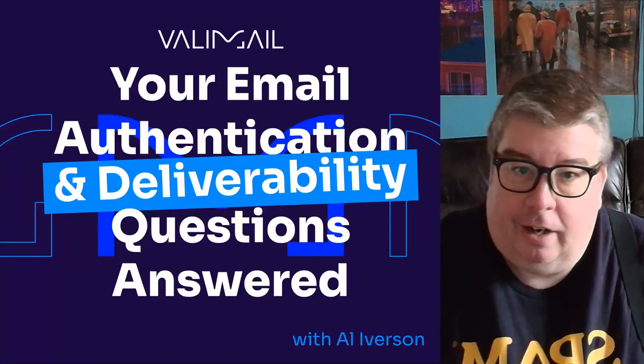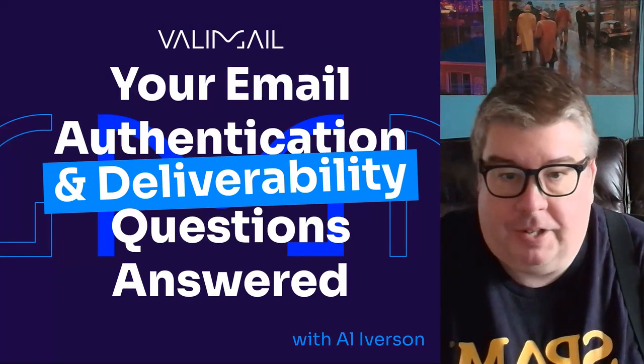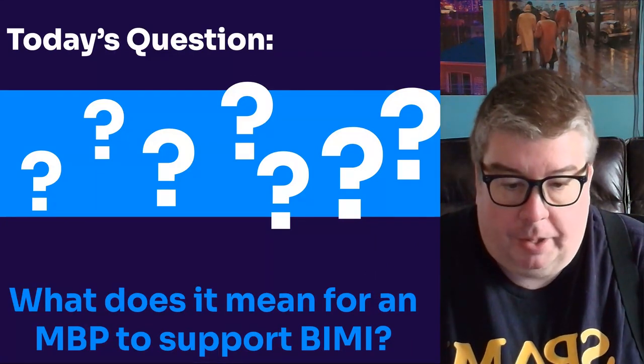Hey everybody, Al Iverson here. It's time for another one of your email authentication and deliverability questions answered. The question I'm going to answer is: what does it mean for a mailbox provider to support BIMI?